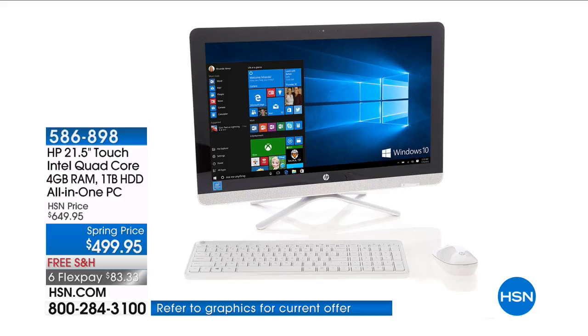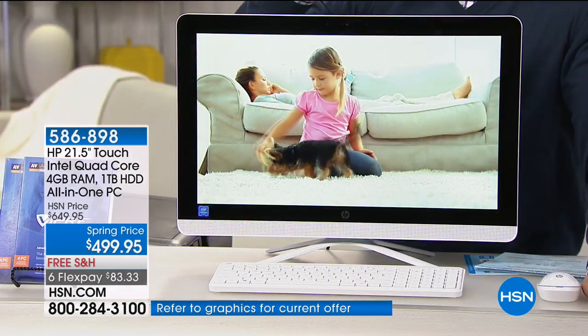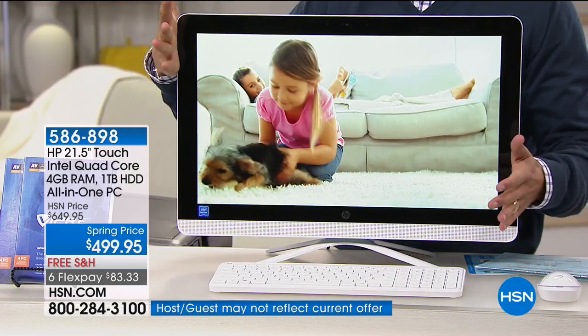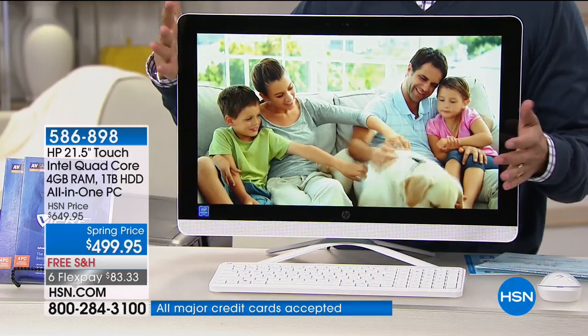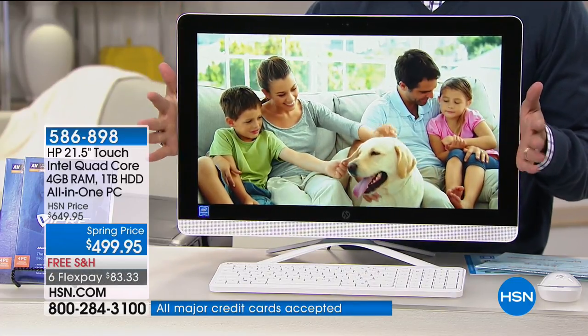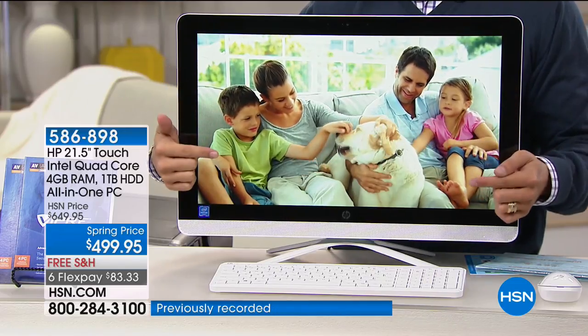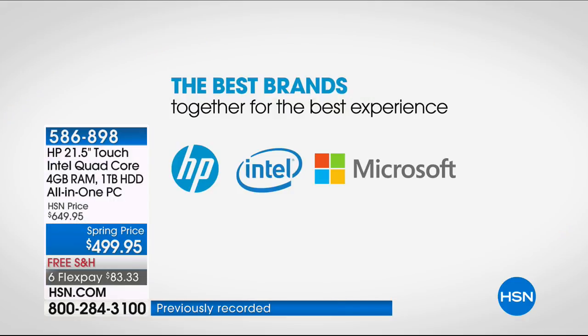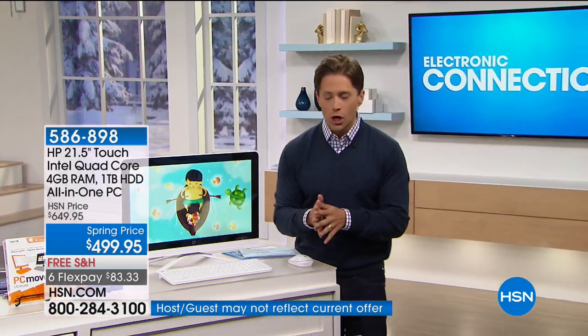We have sold tens of thousands of this exact, totally exclusive to HSN, touchscreen, Intel quad-core, premium, high-definition, all-in-one computer. No tower, no bulky cords and cables — instant upgrade to touchscreen, quad-core, Windows 10, all brought to us by HP, our number one best brand across all brands here at HSN. They manufacture this computer exclusively for us because we are their biggest and best partner. What you see is truly fresh off the presses — the newest version of Windows, a totally brand new, fresh, set-and-ready computer.